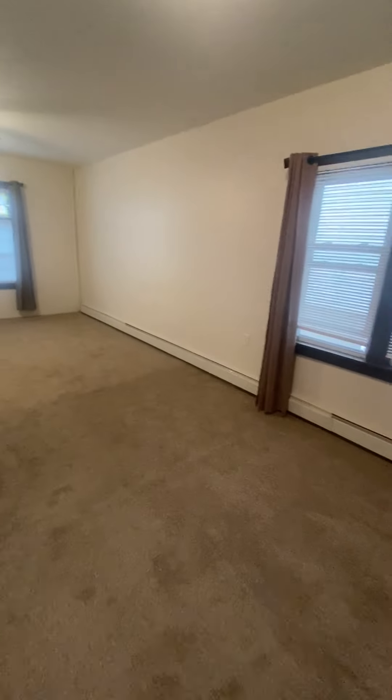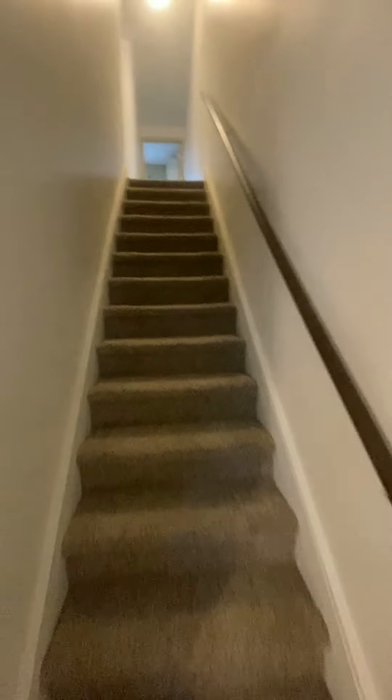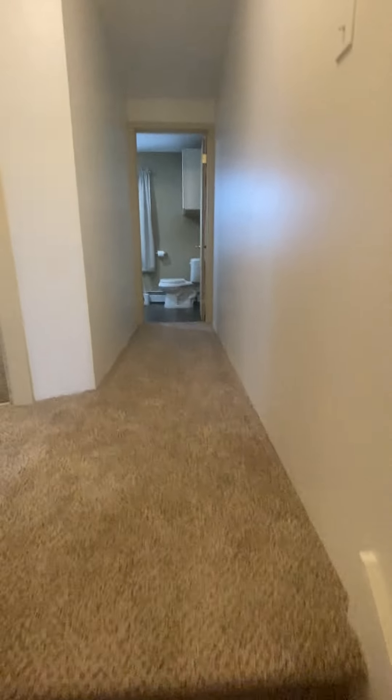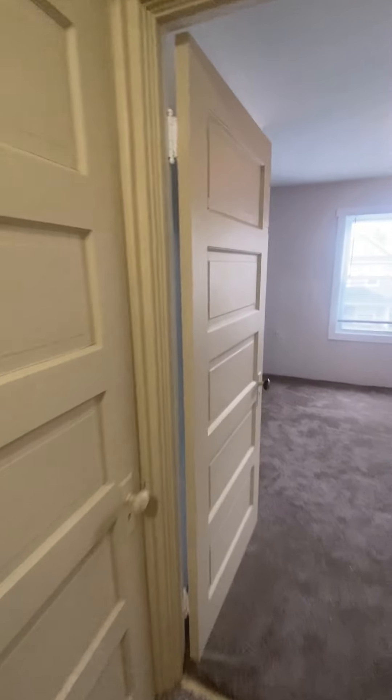All right, back in the kitchen. Rob, don't kill me for walking outside in the rain and then coming through on the nice carpet — I promise I wasn't in the mud. All right, second floor bedrooms — there are three of them up here. Gotta go down the hallway, another little storage closet.